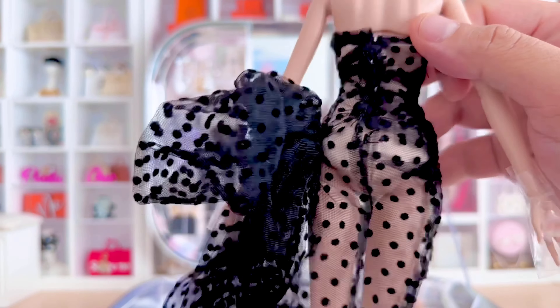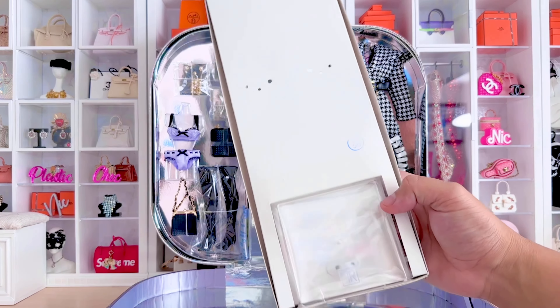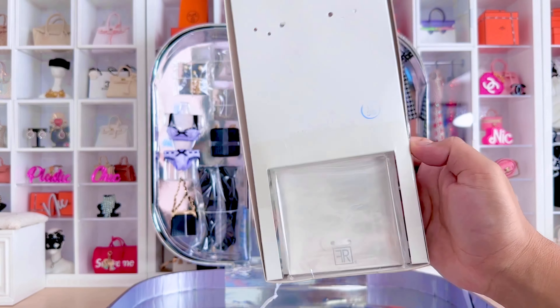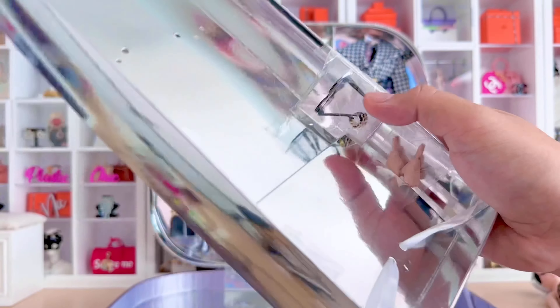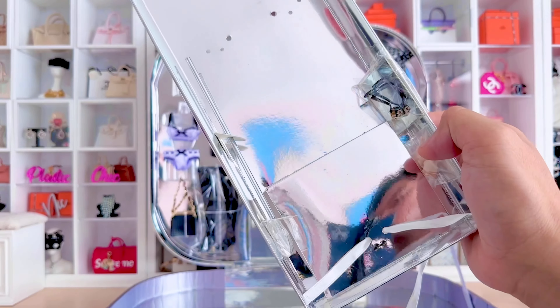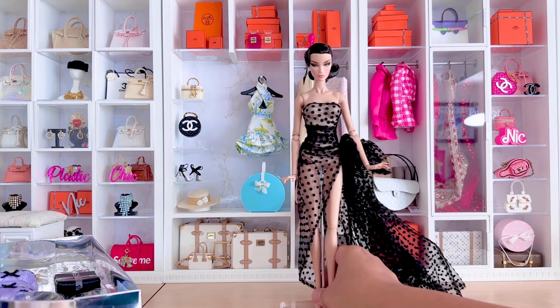It's shedding a little bit, so I would watch out for that. And of course she comes with one of my favorite stands, which is the clear stand — I wish they all would just come with clear stands. And there are the little sunglasses.